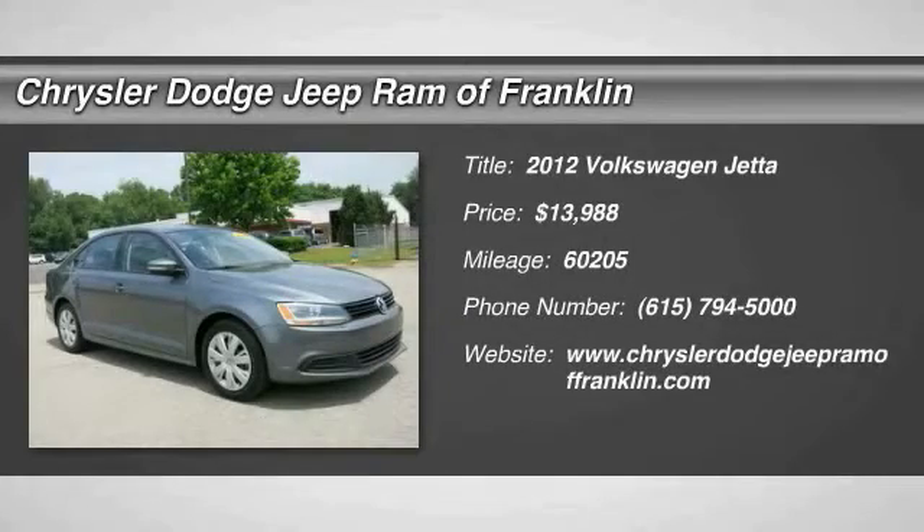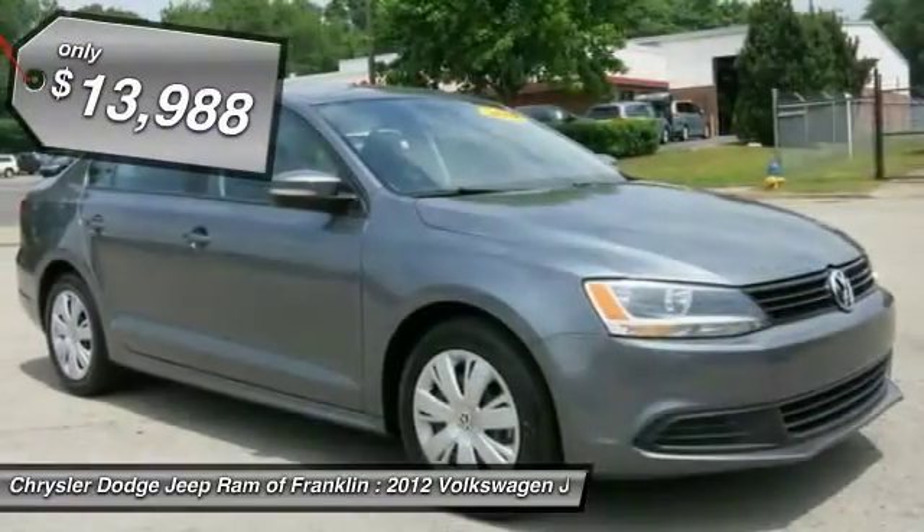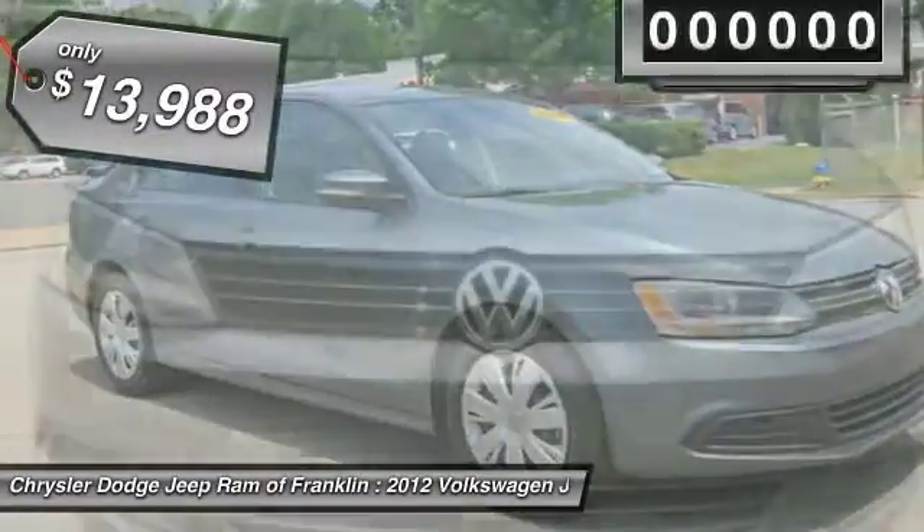The 2012 Jetta. The Jetta is a premium car that is family-friendly with a great price, agile and confident handling. This is the Volkswagen Jetta, priced below $15,000.